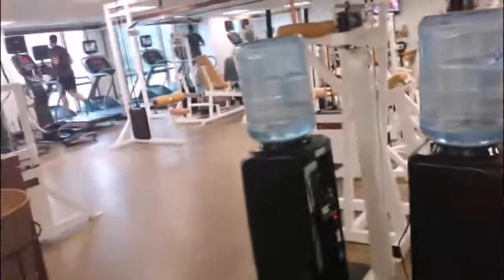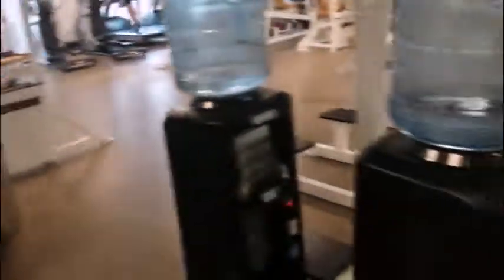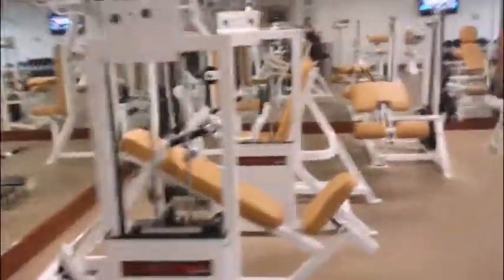I'm going to do the gym tour next. Hey everyone, I'm going to do a tour of the gym at my hotel. Here's what I'm working out with. There's water, towel station, and here's all the gym equipment.